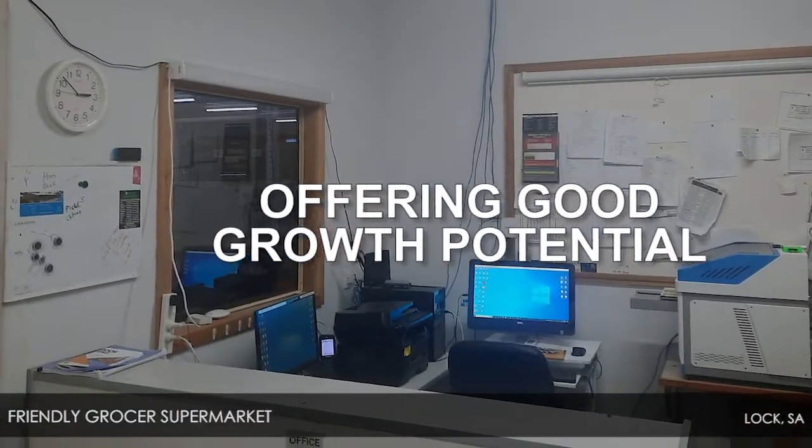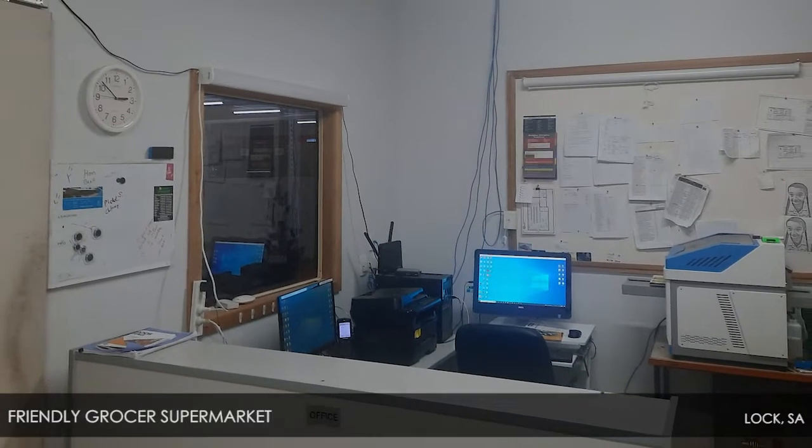Offering good growth potential, buy the lease or the freehold and reap the rewards.